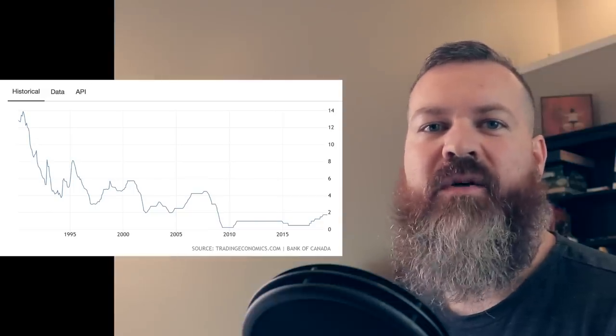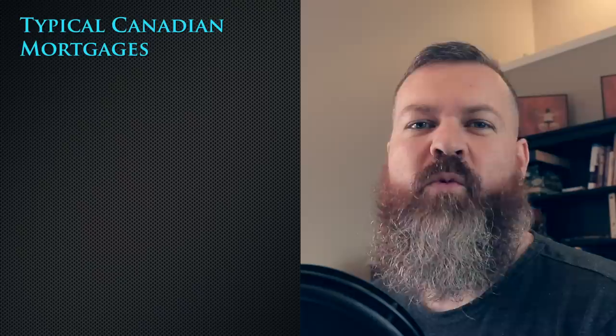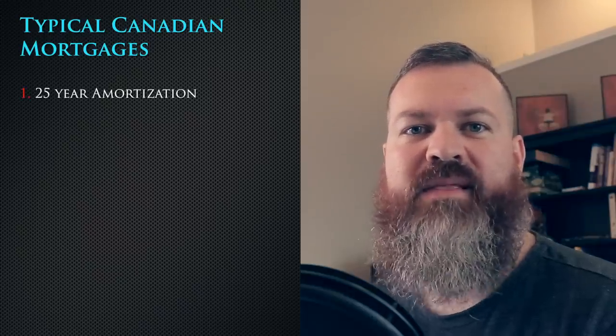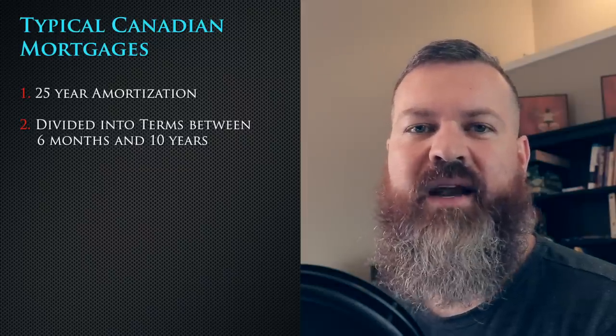Mortgage rates are still historically low. Our new rate is 3.64%, locked in for five years. Any extra payment I make saves me 3.64% in interest. If I take that extra money and put it into an investment instead, I might make a better return — or I might not, depending on the year. And we know that at the beginning of a mortgage, there's a lot of interest to be saved because you save money on the compounded amount.